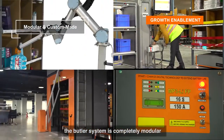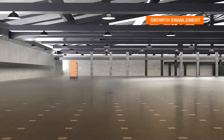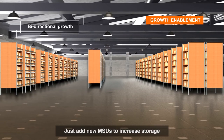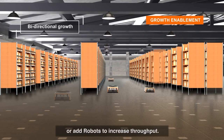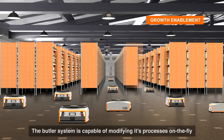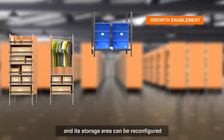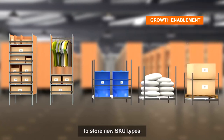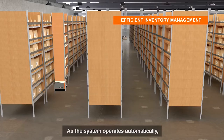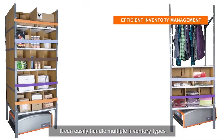In comparison to traditional automation systems, the Butler system is completely modular and customized to fit changing business needs. The system supports bidirectional growth — simply add new MSUs to increase storage, or add robots to increase throughput. The Butler system is capable of modifying its processes on the fly, and its storage area can be reconfigured to store new SKU types as the business evolves.